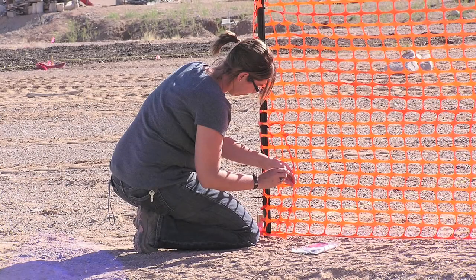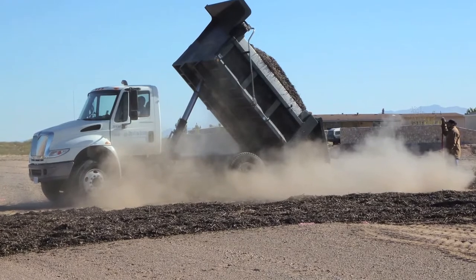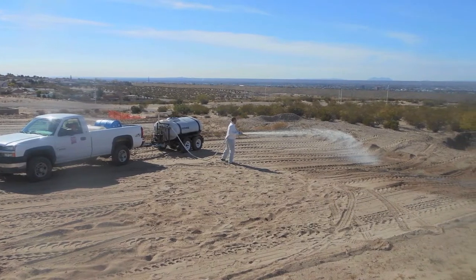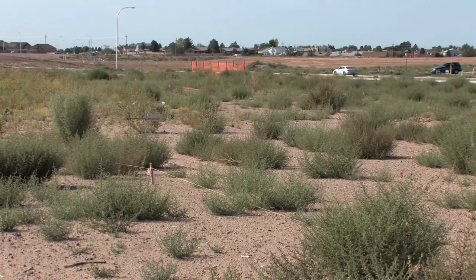We've got a plot of several acres and we divide it into six different areas. We're testing everything from a wind fence to mulch. We're using pecan mulch from the local pecan areas, and then we're testing two different types of polymers. We're also using glycerin, and then a control area where we didn't apply anything.